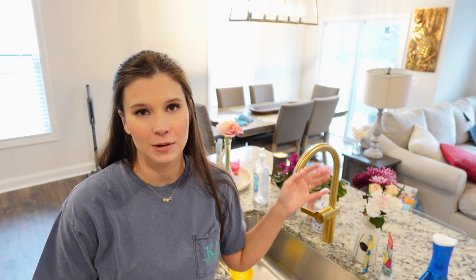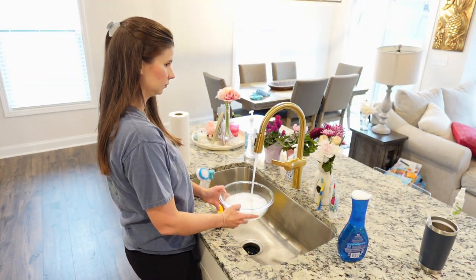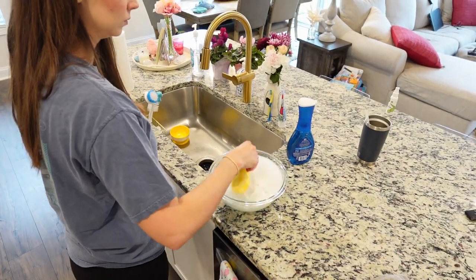Now I'm going to go ahead and wipe down our kitchen cabinets. Sometimes I use a spray and rag, but I found it quicker to fill up a bowl with some warm water and use some Dawn Power Wash, then just stick your rag in there, clean off the cabinet, and dry it off. I think that's much quicker than having to spray it.